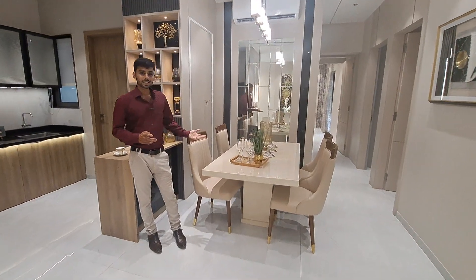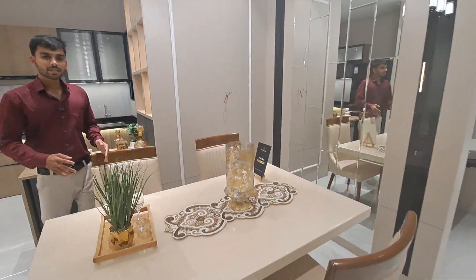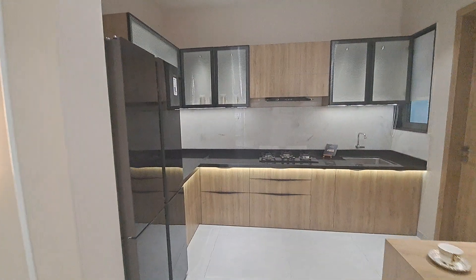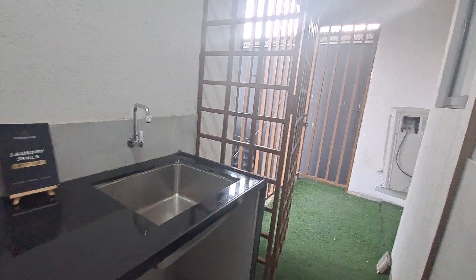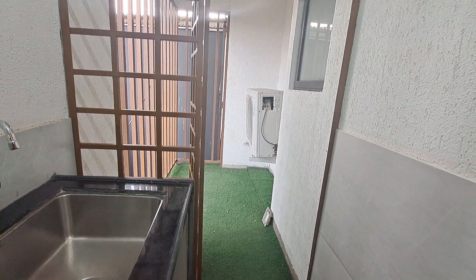Have a look at your beautiful dining area — it can easily seat four to six people. Adjacent to the dining is your kitchen which is L-shaped, and you are also getting an attached dry balcony with a window for ventilation. In the attached dry balcony you get an extra wash basin and some additional usable space.